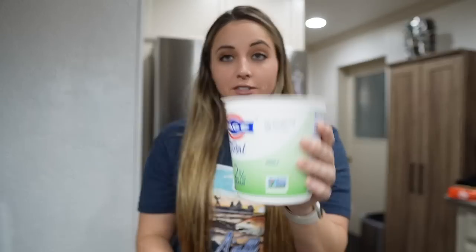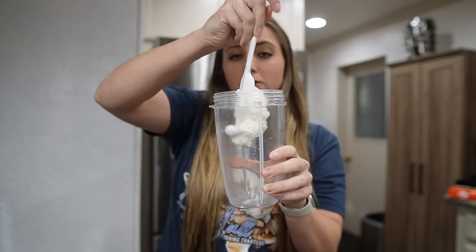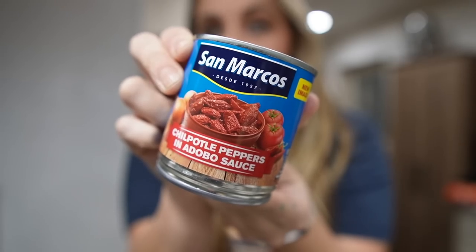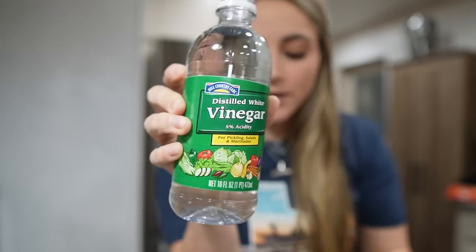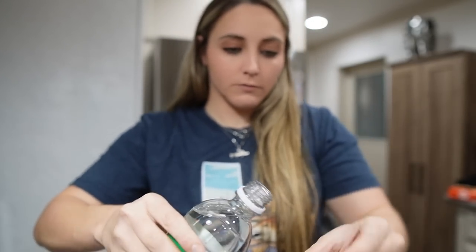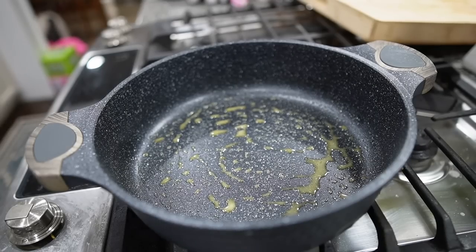I'm back home from running errands and now we're finally going to get to work on lunch — it is 2:53, where has this day gone? I am starving. The first thing we're going to do is make our chipotle sauce. I have some two percent plain Greek yogurt and I'm adding a couple scoops into my Ninja bullet blender along with a couple chipotle peppers, some salt, and about a cap and a half of distilled white vinegar. Screwing the lid on and blending it into a sauce.